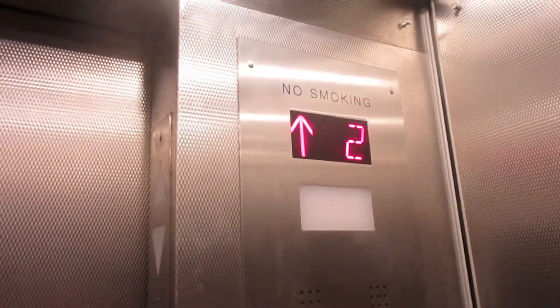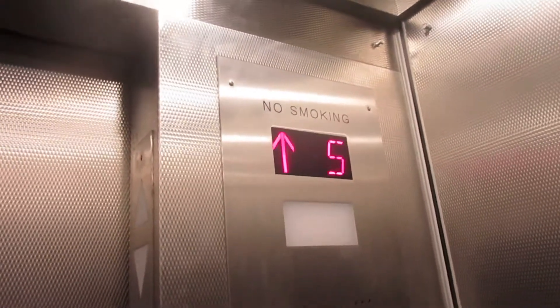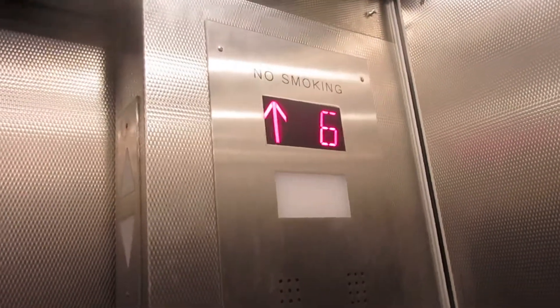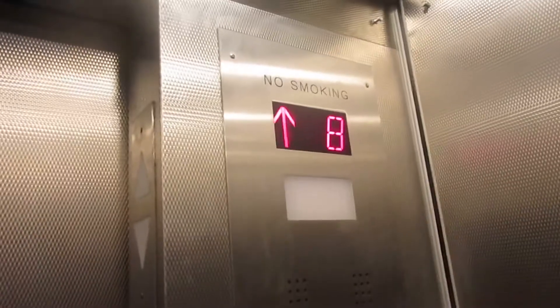We're going up to 9. Here we're at 9. That's what 9 looks like.